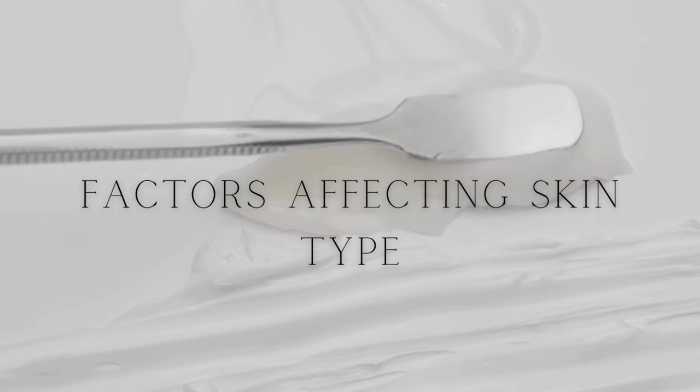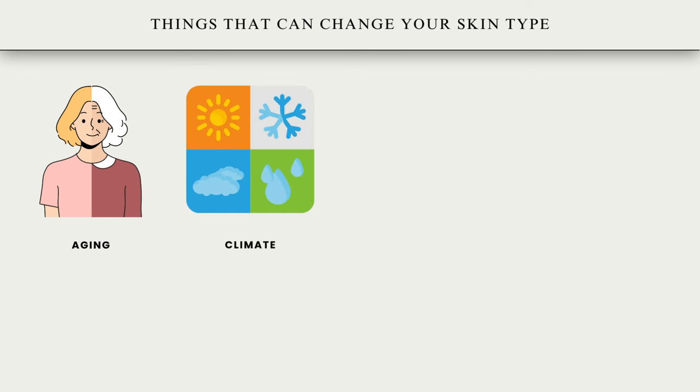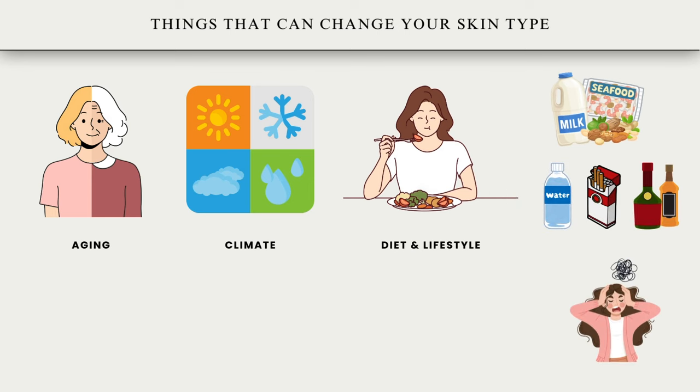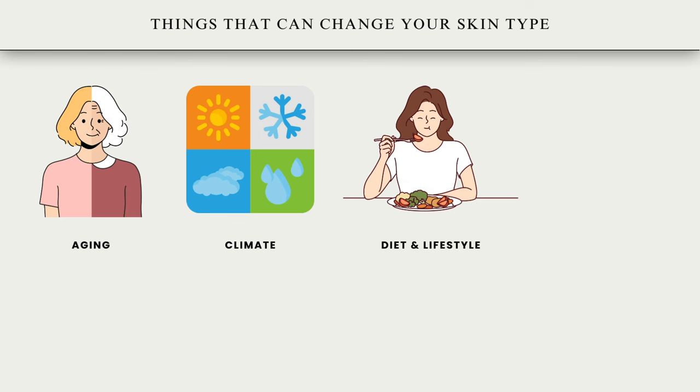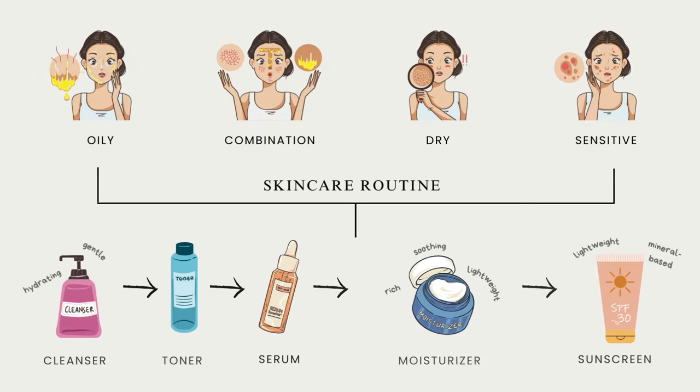Factors affecting skin type. Skin type may change due to age, as skin undergoes changes including decreased collagen production, reduced elasticity, and changes in oil production. Other factors include climate and environment where weather conditions can impact skin health and appearance. Diet and lifestyle — such as nutrition, hydration levels, smoking, alcohol consumption, and stress — can influence skin condition. Hormones, genetics, and skincare products can also contribute to changes in skin type or condition. Hence, adopting a suitable skincare routine and making lifestyle modifications is crucial.